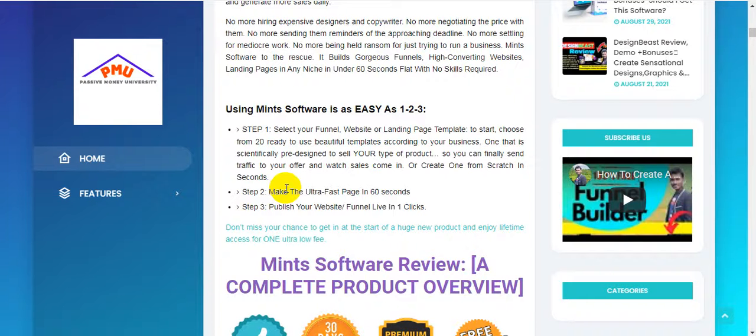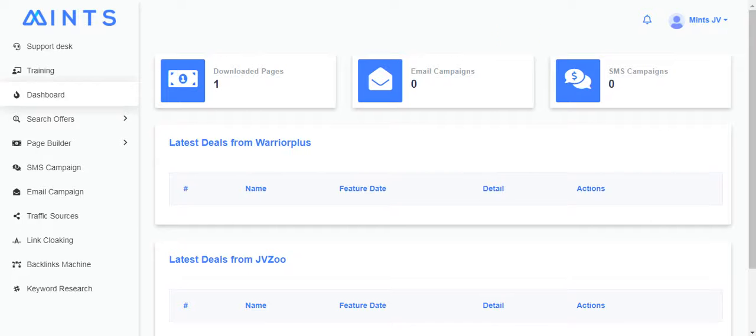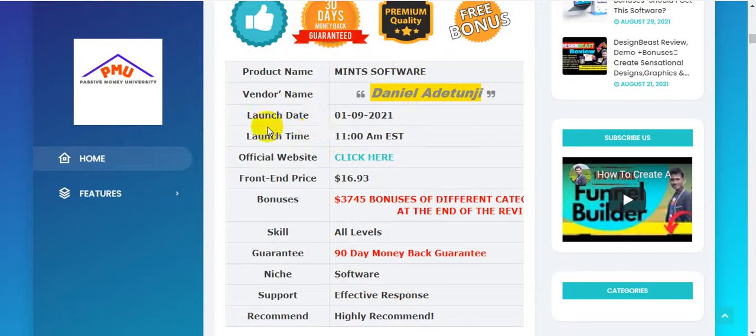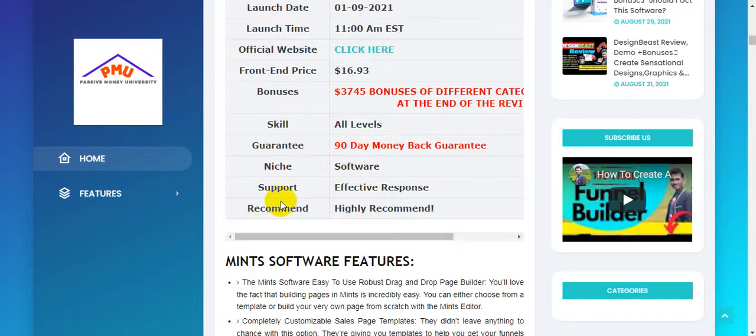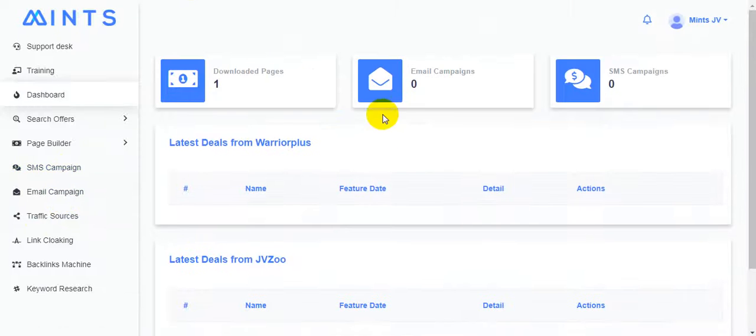Here is the Mints software overview. The product name is Mints Software, the vendor is Daniel Adetunji, the launch date is September 9th at 9 AM EST. The front-end price is $16.93, with skill level for all levels, a 90-day money-back guarantee, and effective support response. I highly recommend grabbing this software because it is all-in-one — you will be able to run SMS campaigns, email campaigns, and more.